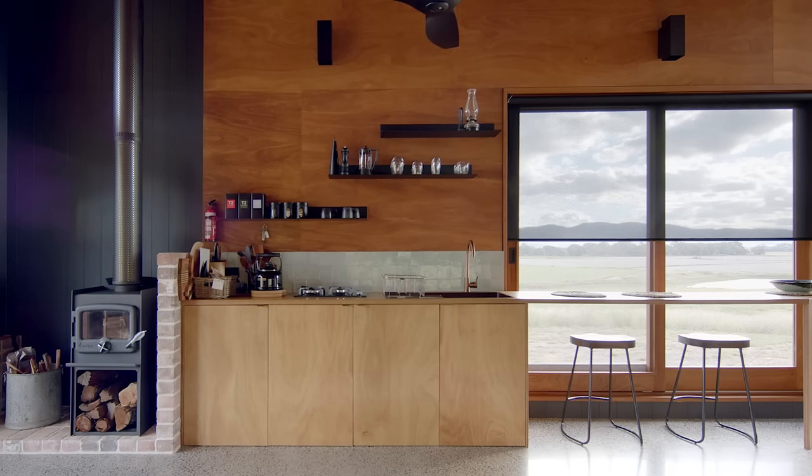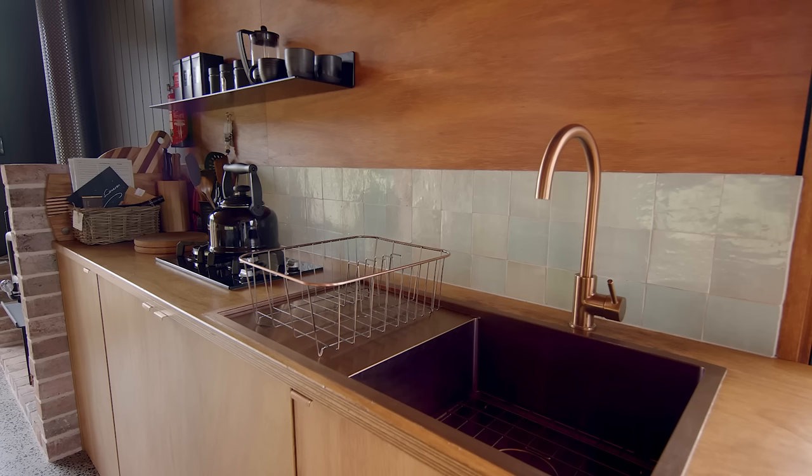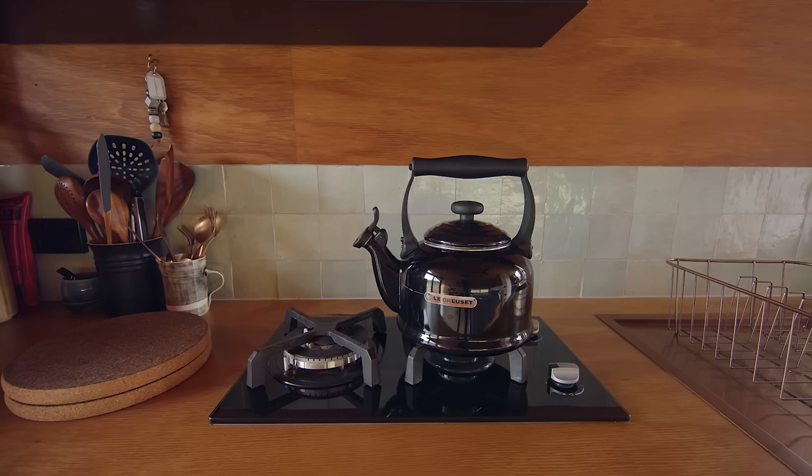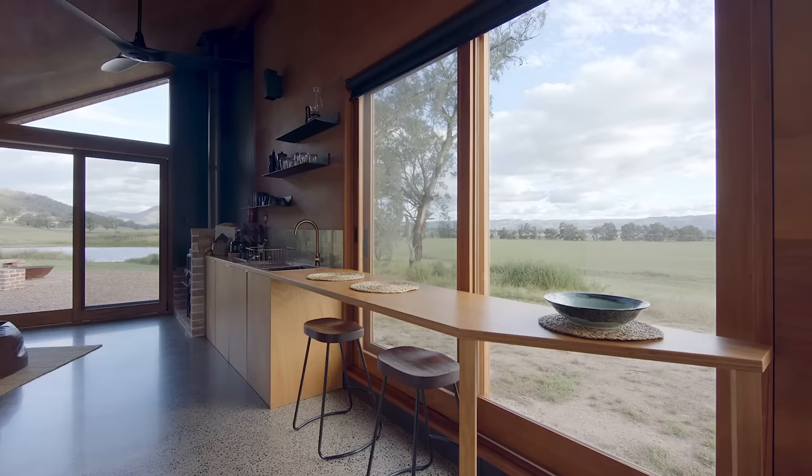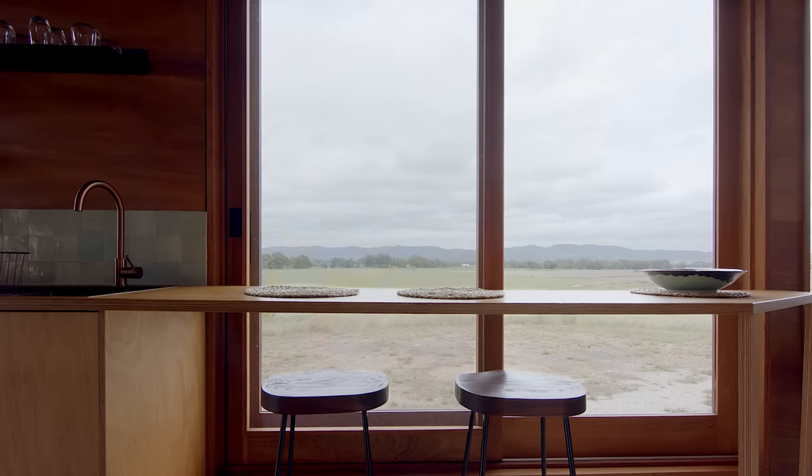The kitchen is fairly minimal. We built it out of some of the leftover timber from the walls and ceiling. There's a two burner gas cooker and a fridge. The dining space itself is just an extension of the kitchen bench, looking out over the view with a big window that can be opened for natural ventilation. The dining area also allows the space to be used as a study or workspace if required.